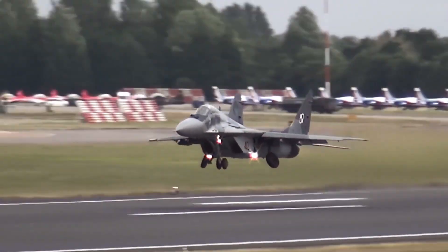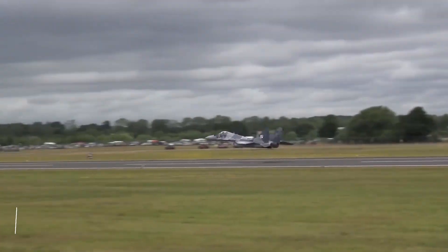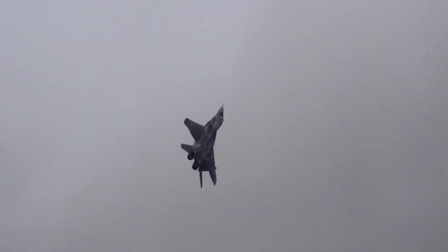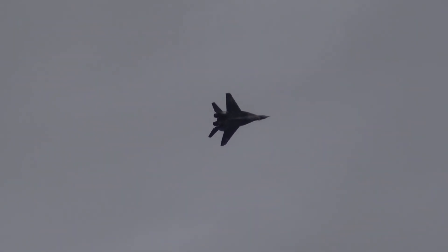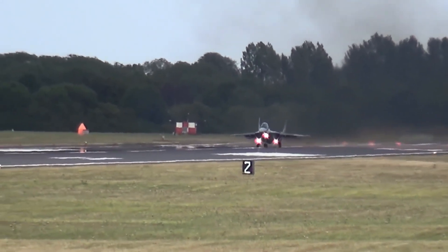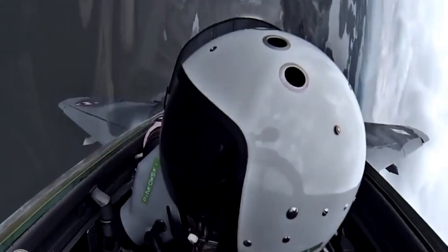Another variant of the MiG-29 is the MiG-29M, which was developed in the late 1980s. The MiG-29M was a significant improvement over previous variants and featured a redesigned airframe, improved avionics, and more powerful engines. It also had a longer range and was equipped with a wider range of weapons than previous variants.